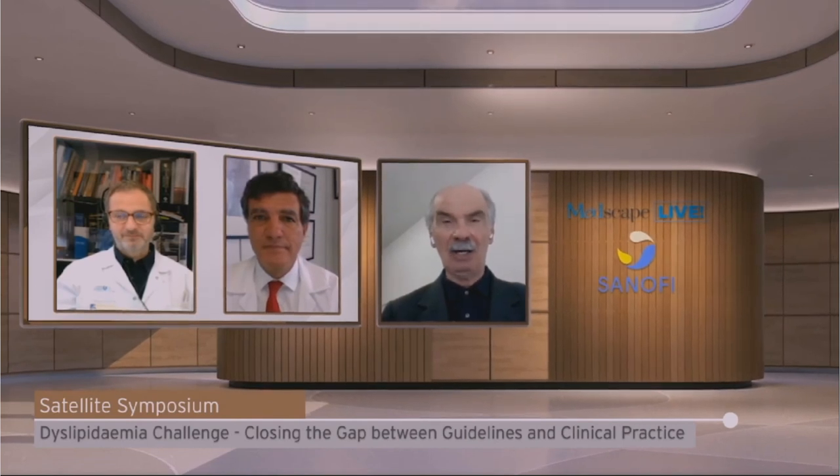I would like to add a final point: being probably the oldest among us, I still remember in the late 1970s when we had only cholestyramine and clofibrate available for therapy. Now we have an unprecedented armamentarium of drugs — and newer ones coming — that allow us to control LDL cholesterol very well. Let's take advantage of this, because LDL cholesterol is a causal factor for cardiovascular events.